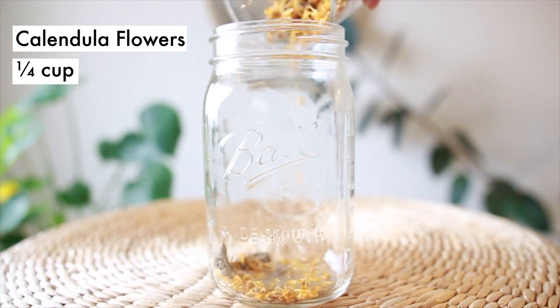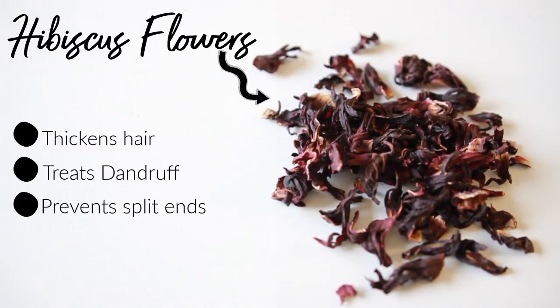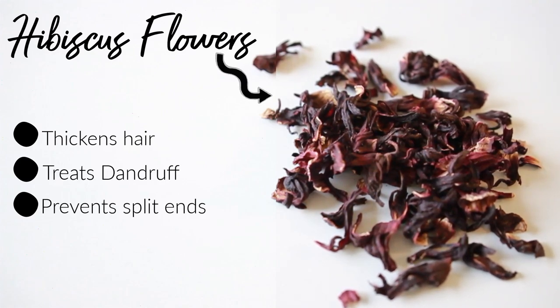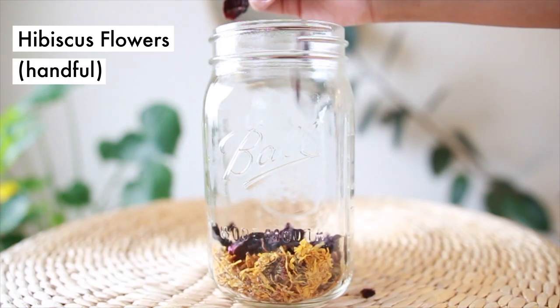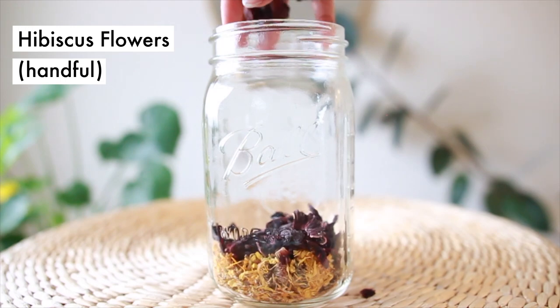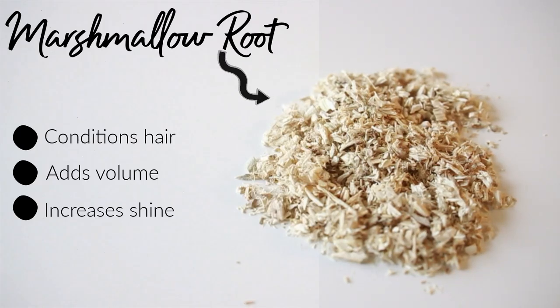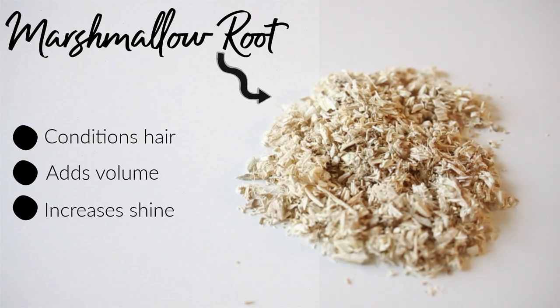Hibiscus and marshmallow root are both effective at thickening hair, treating dandruff, and preventing split ends. Because I have curly hair, they help me glide through my hair in the detangling process — they've just pretty much been a godsend.